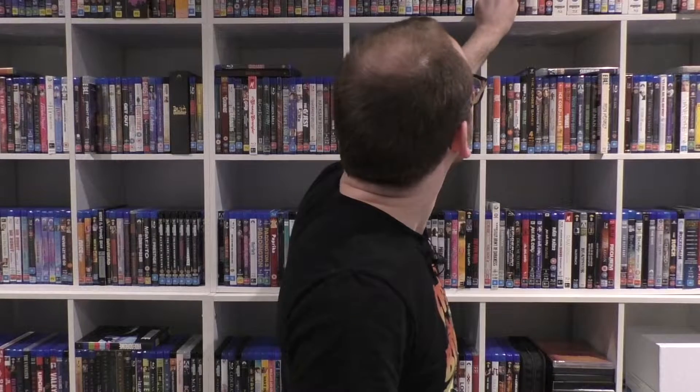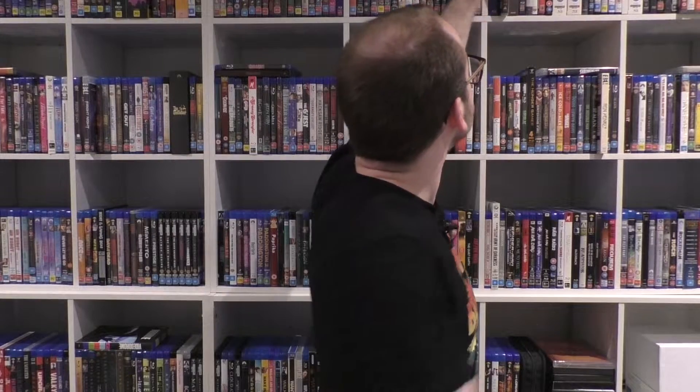I'm gonna do another collection video where I talk about my collections in Blu-ray format, mostly because why not, and we're doing today our Eureka Cinema collection. Don't know what Eureka Cinema is? Well, they're known for their Masters of Cinema collection — they're pretty much just another version of Criterion or Arrow Video.